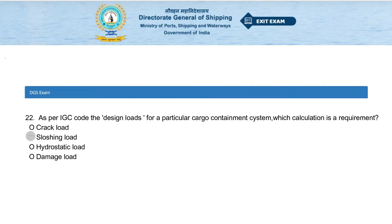As per IGC code, for the design loads for a particular cargo containment system, which calculation is a requirement? Options: crack load, sloshing load, hydrostatic load, or damage load. The answer is sloshing load.